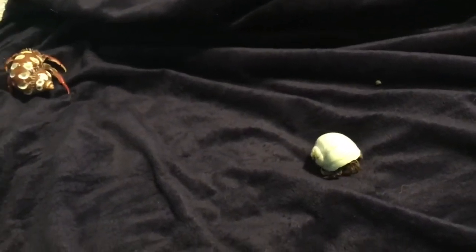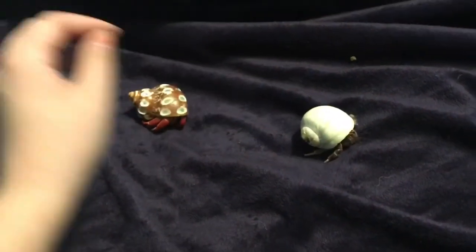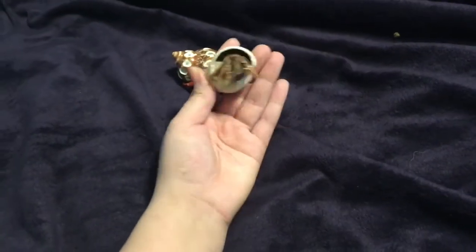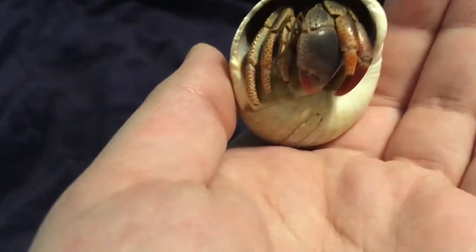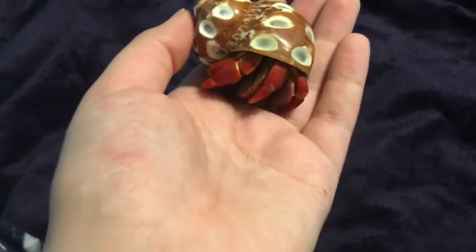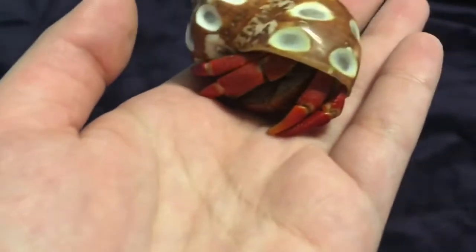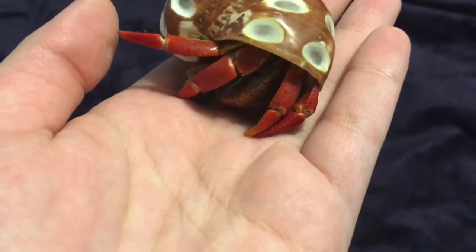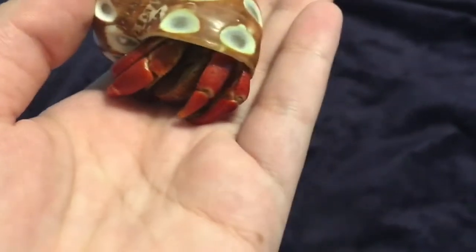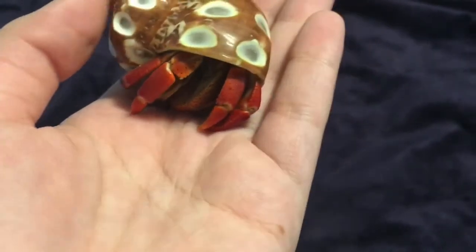I was just able to sex them and it worked out because the names I wanted for each of them matched their genders. This little friend's the boy — super cute, look at the little guy. And this one actually switched shells last night, which is really nice. Look at those colors, so pretty. I haven't had a red purple pincher like that in a long time. You may think it's a strawberry hermit crab, but it is not — it is a purple pincher, it's just very red.